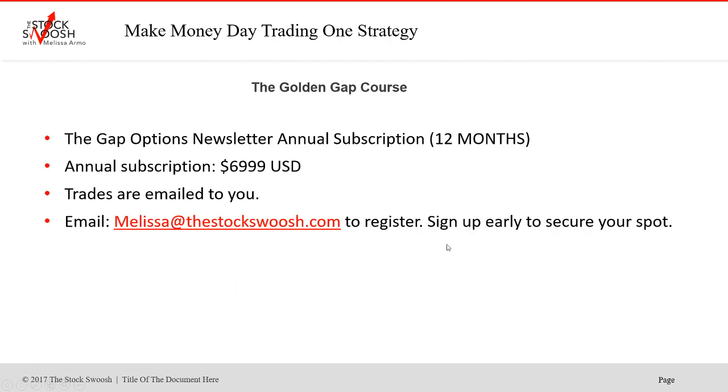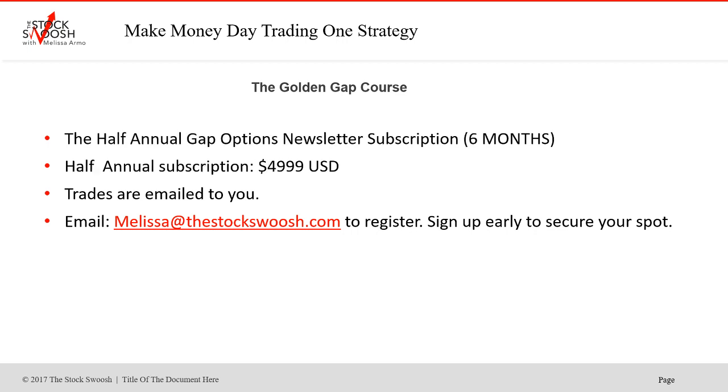If you want to sign up for the newsletter, for the 12-month subscription, you would get the trades emailed to you in live time. Annual subscription is $69.99 a year. Trades are emailed to you - email me, melissa@thestockswish.com, to register. Sign up early - if you want to get the trades, you sign up today to get tomorrow's trades. The half-annual is $49.99 for six months. There is no monthly subscription and no trials. 100% win ratio this week, solid week with some nice movers. We will continue with the rest of the month shortly.